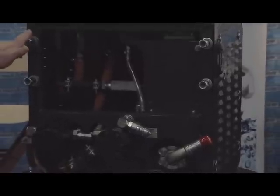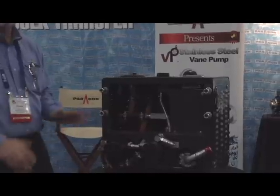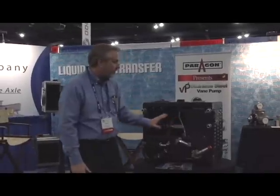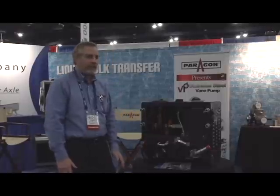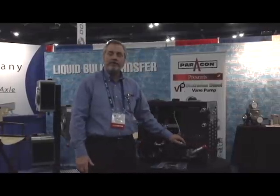If you've got owner-operators that need the flexibility of on and off as they change their positions, this really meets that need. A lot of the engineering time was spent looking at the needs of the fleets and how to mount that so we can get around the huck bolts. It mounts easily and quickly — two connections: one suction line, one pressure line.